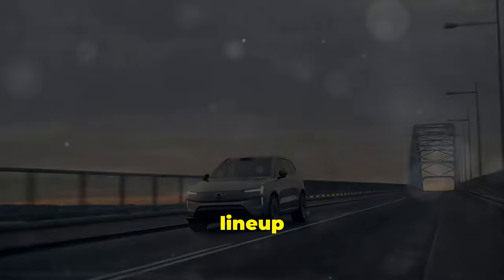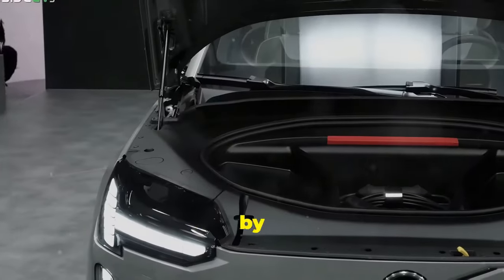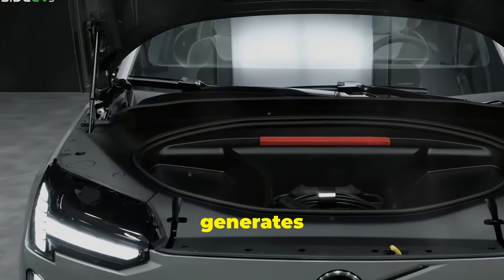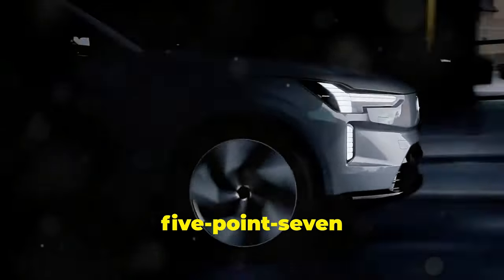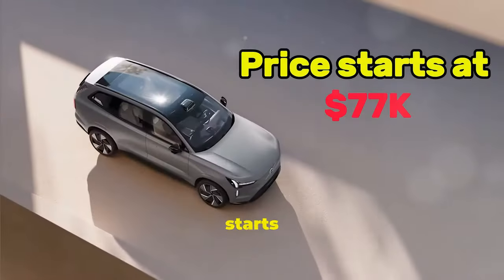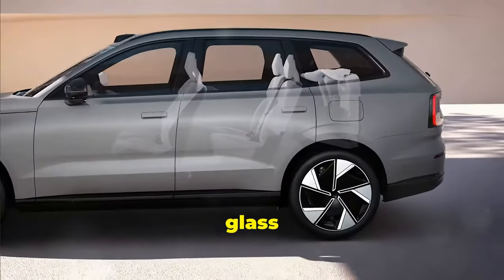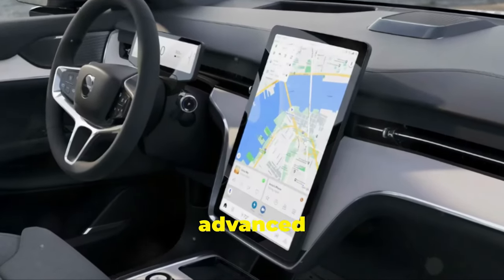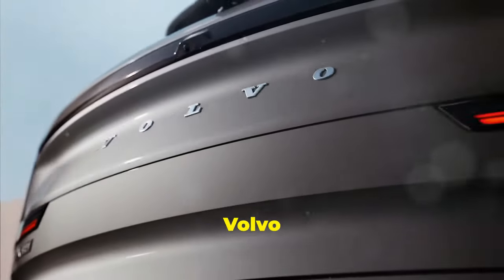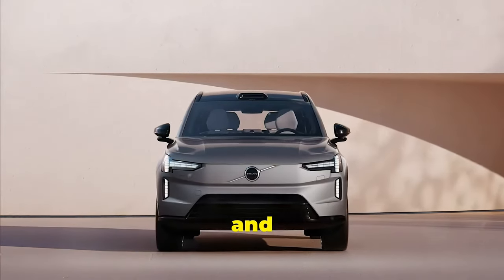Volvo is making the shift to an all-electric lineup with the 2025 EX90. It keeps Volvo's signature styling including vertical taillights and Thorhammer LED headlights. Powered by a dual motor, the entry-level model generates 402 horsepower and 568 pound-feet of torque, going from 0 to 60 in 5.7 seconds. The price starts at $77,000, and inside you'll find a premium Scandinavian design with a huge glass roof and room for seven passengers. It features a large 14.5-inch touchscreen and advanced safety features. The 2025 Volvo EX90 combines cutting-edge tech, safety, and a minimalist look.